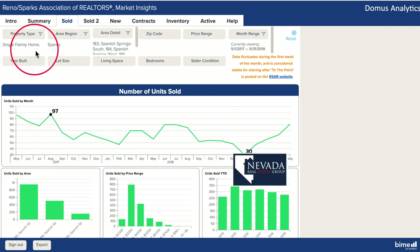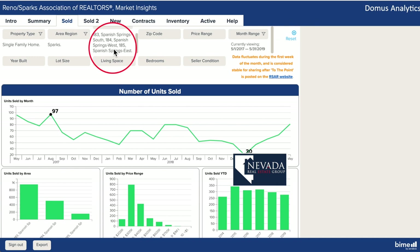Here we are inside Market Insights looking at the single family homes in the three sections of Spanish Springs. 81 units sold in May — the most since the boom of 2017. We knew we'd see more sales after winter but we didn't expect the slope to be so steep.